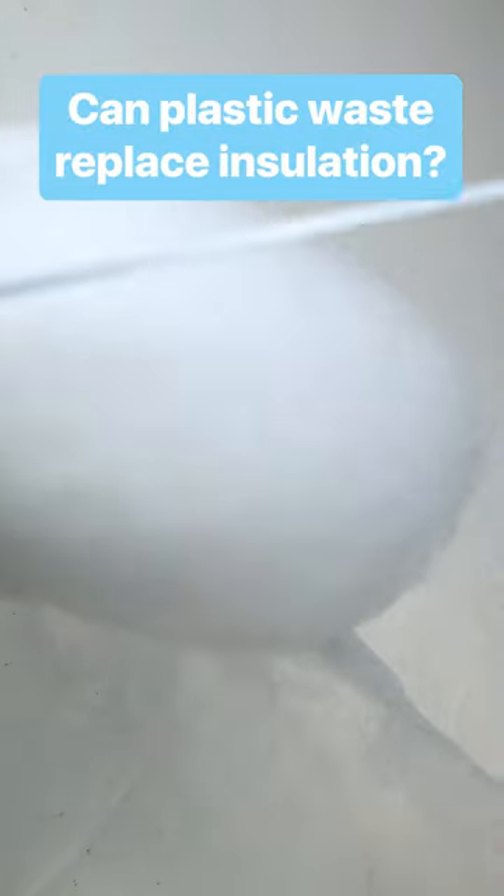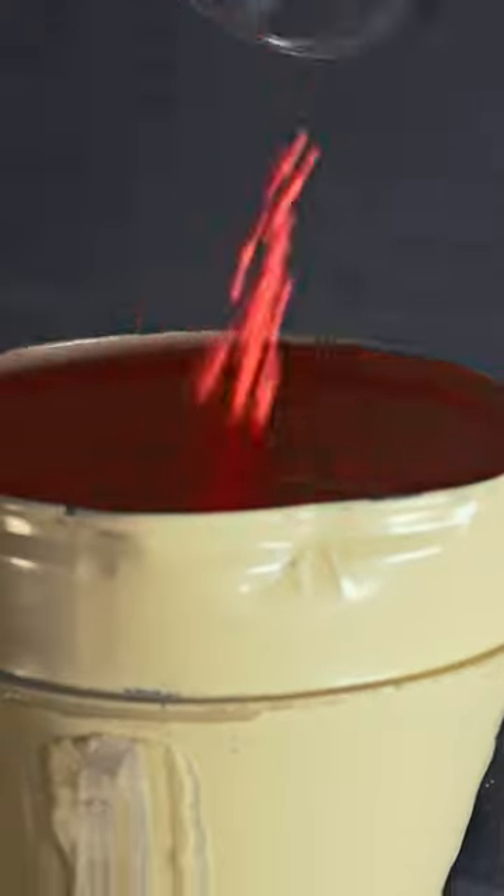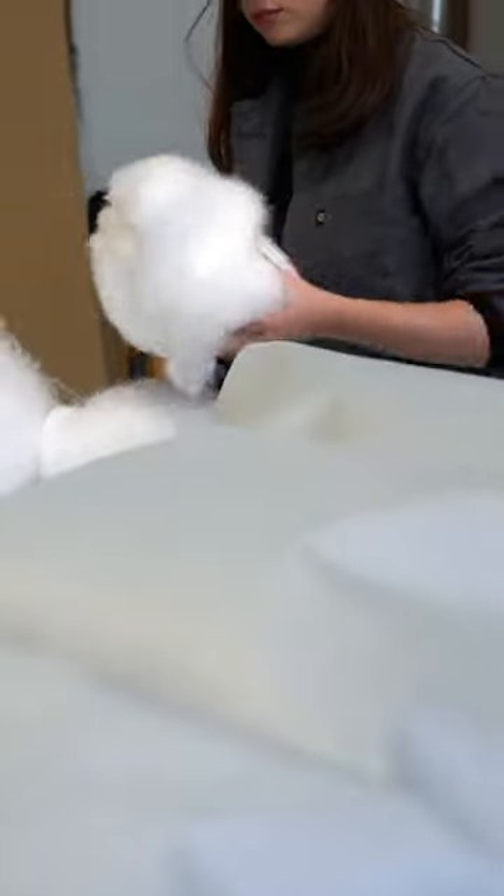This looks like cotton candy, but it's actually plastic trash spun into soft, ultra-thin fibers. The four people who invented the process were inspired by the childhood treat.